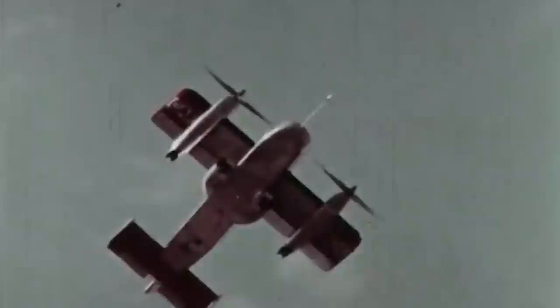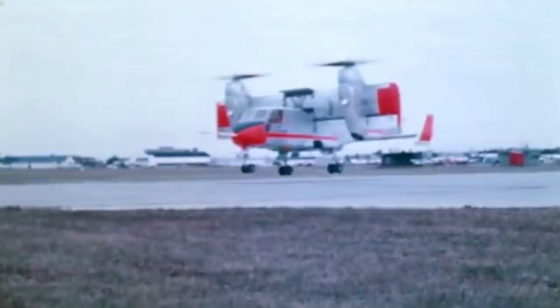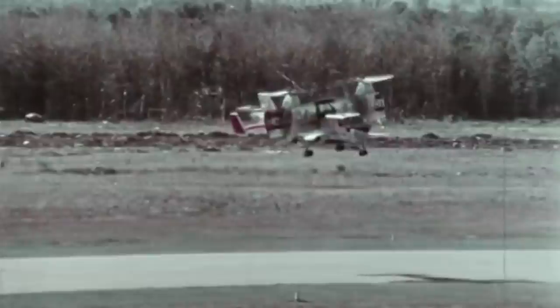In 1956, Canadair's chief designer Frederick Phillips came up with a radical new aircraft design. With the help of fellow employee Carlos Erbitas, the two set out to create revolutionary technology that is still used to this day.